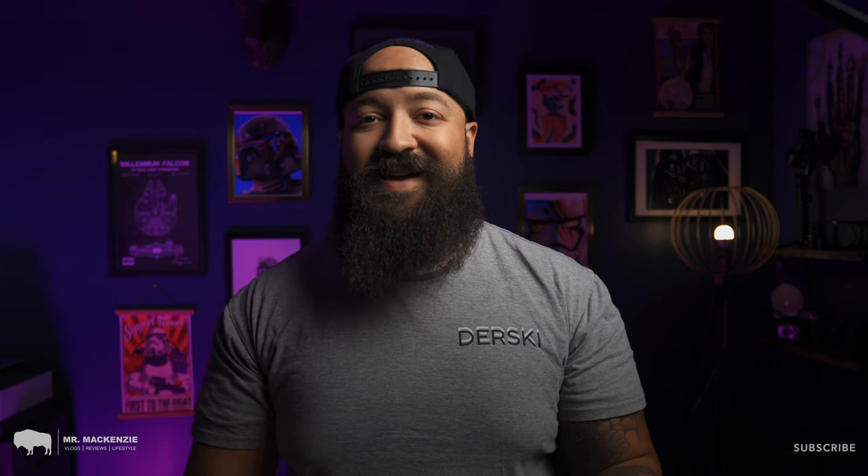Welcome back to another video. My name is Mr. McKenzie and on this channel we do product reviews and lifestyle content. Today we are bringing a very special review to you. As mentioned in my last video, we are making some changes to this channel and we're focusing more on parenting and baby product reviews because those are the things that are most important in our life right now.